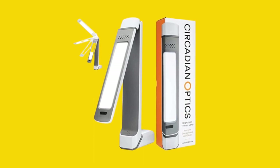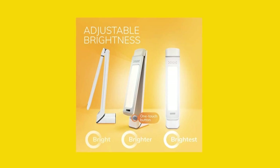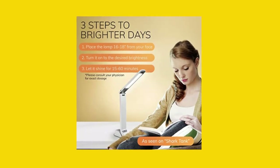If you're considering purchasing the Circadian Optics Light Therapy Lamp, there are three things you need to know before making your decision. First, our lamp delivers safe and natural LED light that mimics the colors of daylight and provides the recommended 10,000 lux of brightness.